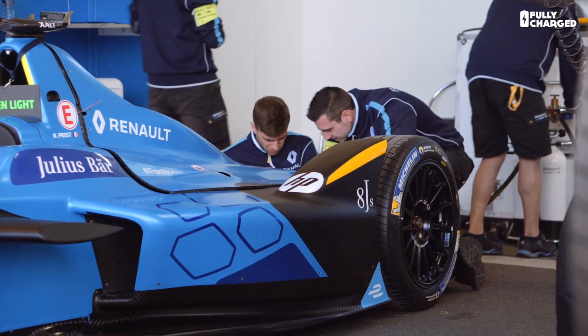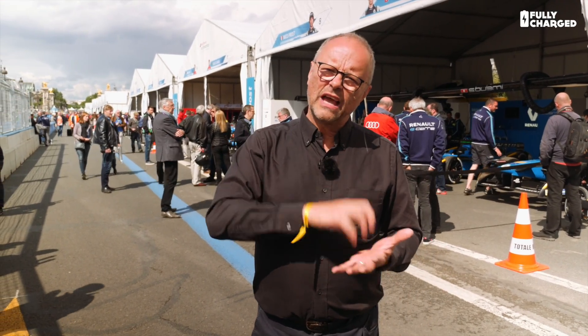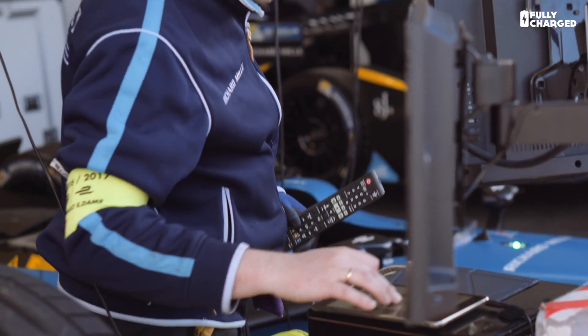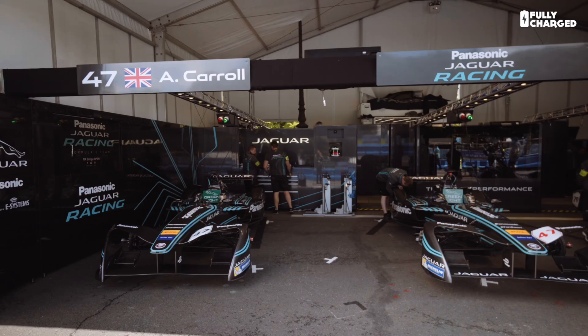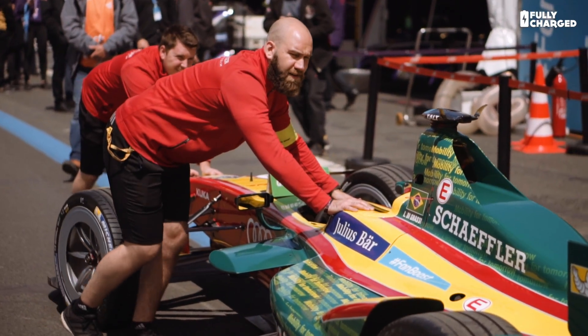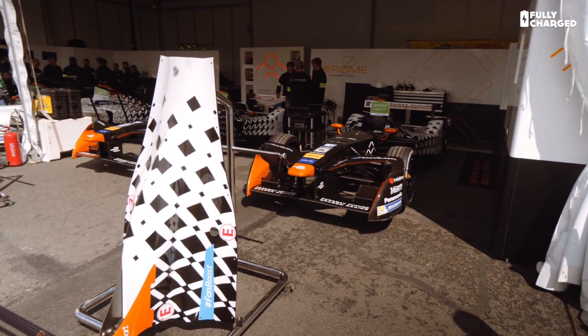It's three years now that Formula E has been going and it's moved on enormously. We've been talking to the teams and there's some amazing stuff happening. We're looking at how the technology in Formula E cars is seeping through to cars that we drive on the road — amazing developments in power management systems, batteries, motors, energy efficiency. They're all being tried out and tested in these incredible cars, and eventually they'll leach down to road cars. So this is Paris and this is Formula E.